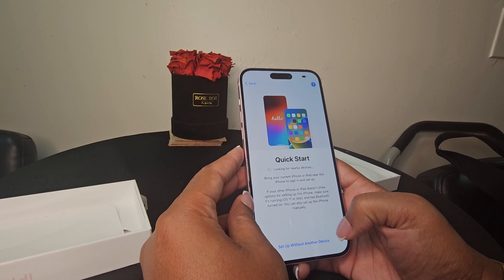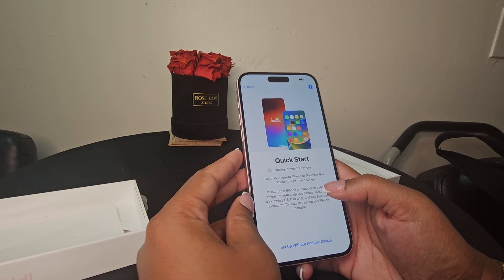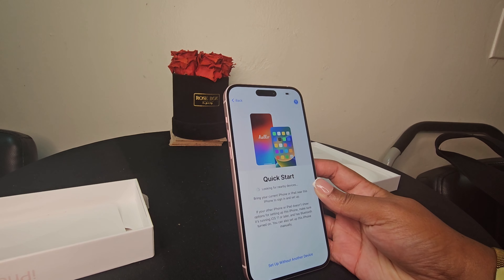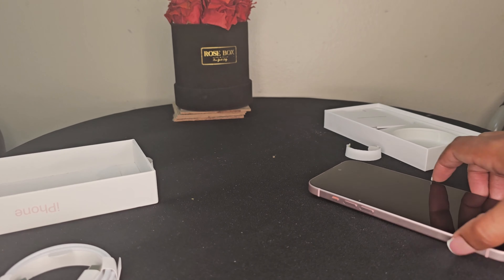Every time I get a new package I feel like it's Christmas. Okay, let's just get straight into this unboxing, YouTube. Here's the overview of the box and let's get to it.